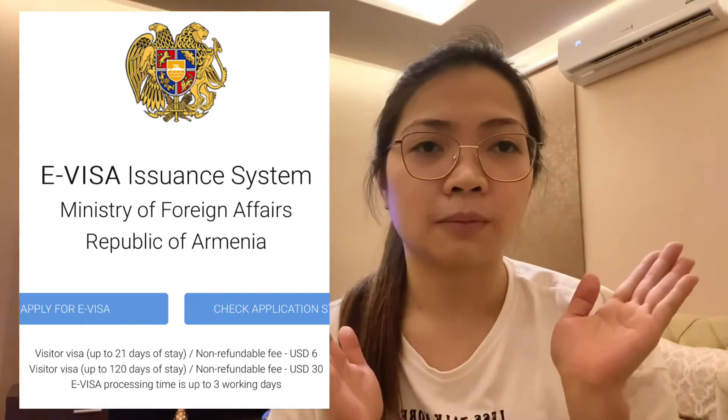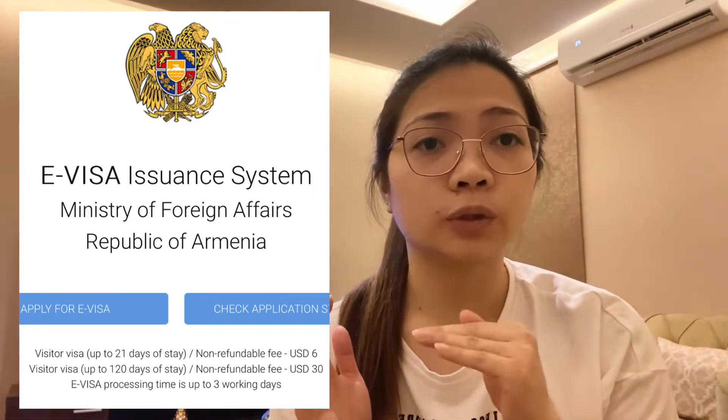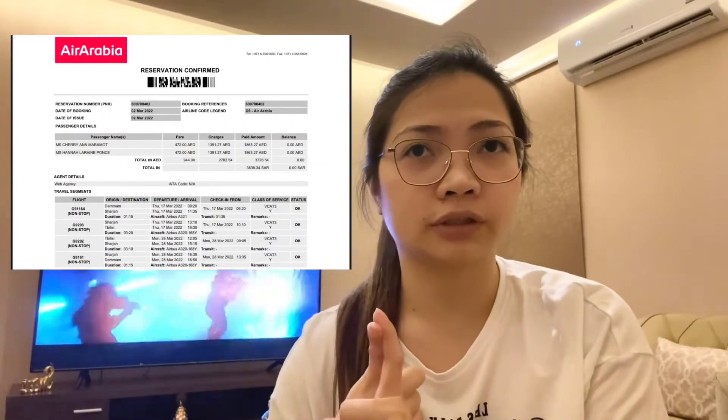At the end, they require you to upload some documents like your passport ID and hotel booking. For the flight ticket, you need to upload it also, but for us, we uploaded the ticket from Georgia because we went from Georgia to Armenia by car, and they accepted it.